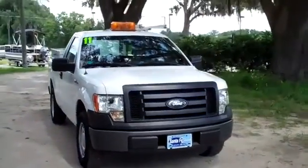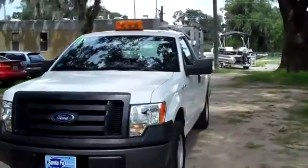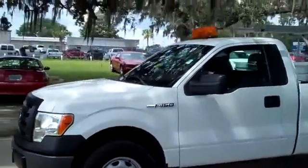Hi, it's Jen here with a 2011 Ford F-150 XL. I'd also like to invite you to visit our website, SantafeFord.com. You can view our entire inventory, get the free Carfax, and check out some still shots of this truck.